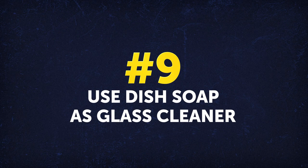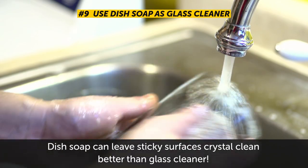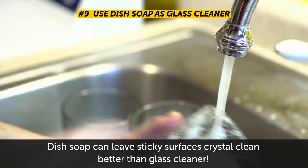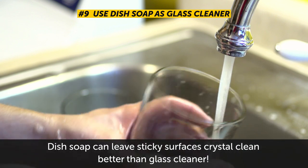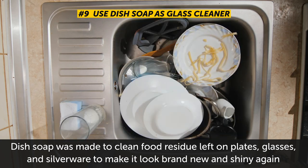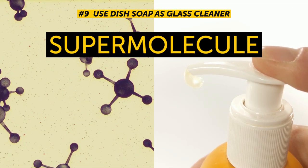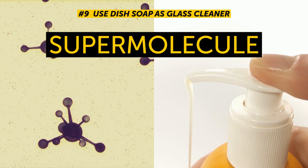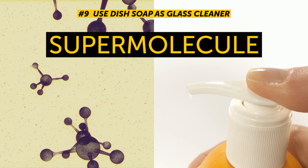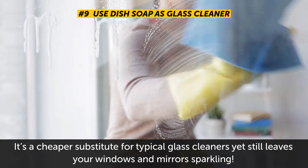Number 9: Use dish soap as glass cleaner. Believe it or not, dish soap can leave sticky surfaces crystal clean, and it gets rid of scale buildup on bathroom windows and mirrors much better than glass cleaner. Dish soap was made to clean food residue on plates, glasses, and silverware. It does that thanks to special detergent molecules that, when dissolved in water, create a super molecule that makes dirt, grease, and residue on glass surfaces get absorbed by the water. It's a cheaper substitute for typical glass cleaners, yet still leaves your windows and mirrors sparkling.